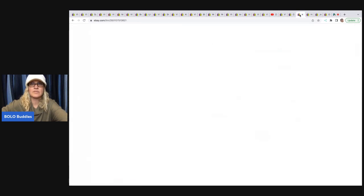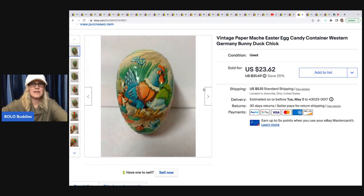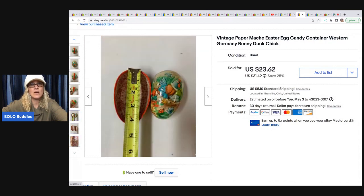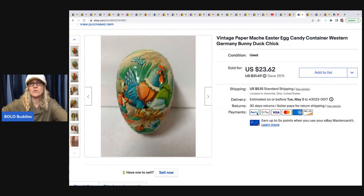This is a vintage paper mache Easter egg — I always pick these up. Let me show you what the inside looks like. These do very well; they are kind of long tail and usually sell around Easter, but I have sold them off season. I took a best offer of $22 on this, and it sold with tax and shipping for $29.15.